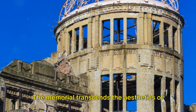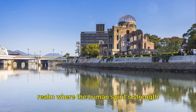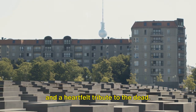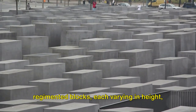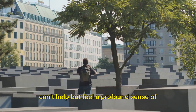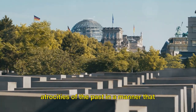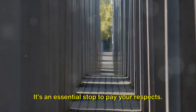The memorial transcends the aesthetics of landscape architecture, moving into a realm where the human spirit's strength against all odds is acknowledged and commemorated. It is a stark statement against bigotry and a heartfelt tribute to the dead. As you wander amongst the cold, regimented blocks, each varying in height, you can't help but feel a profound sense of loss and reverence. The mere presence of this chilling monument speaks volumes about the atrocities of the past in a manner that history books can't. It's an essential stop to pay your respects.